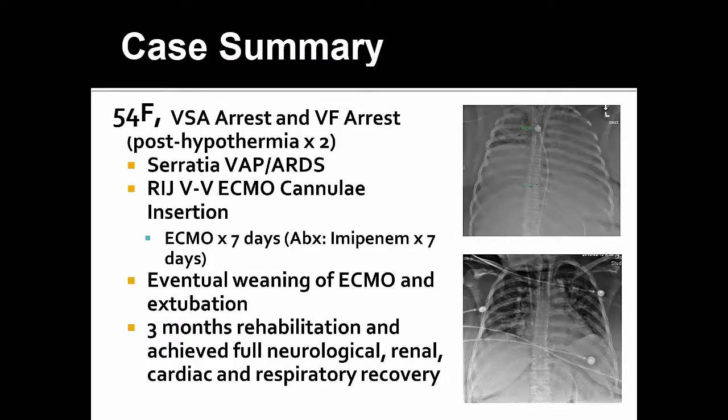In case summary, this female crashed onto VV ECMO secondary to Serratia VAP pneumonia and ARDS. Her X-ray shows dense consolidation on the left and right with only preservation of the right upper lobe, and the ECMO cannula and left IJ IV access are visible. She was on ECMO for approximately seven days, with imipenem continued for seven days for Serratia VAP. She subsequently had successful ECMO weaning and extubation and was transferred to the floor for rehabilitation. After three months in hospital, she achieved full neurological, renal, cardiac, and respiratory recovery, and was discharged home in good health.